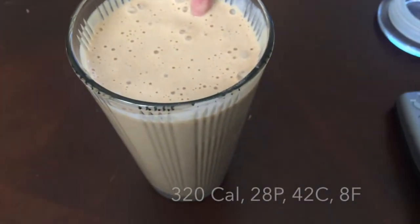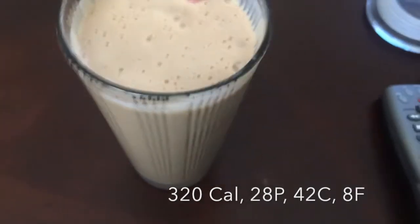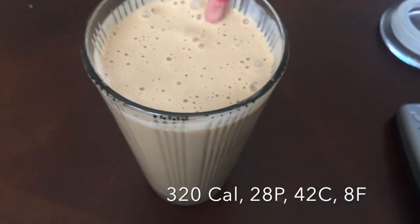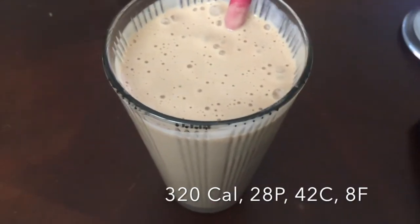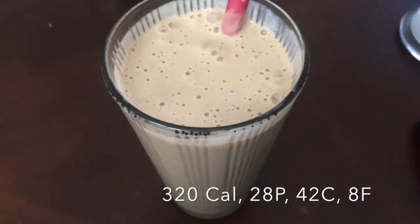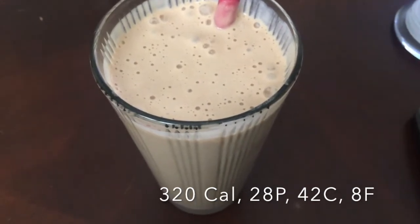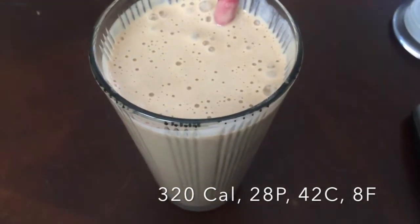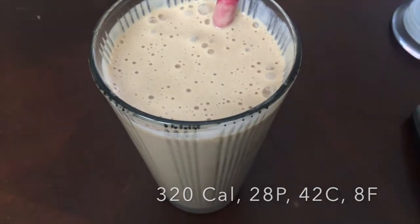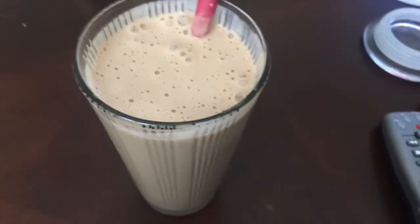For breakfast today I'm having a little shake. It's one frozen banana — I froze it so it's extra cold and creamy — one scoop of chocolate protein powder, two tablespoons of dried peanut butter, and some almond milk. It tastes like a liquid Reese's cup but healthy, and I really like it.